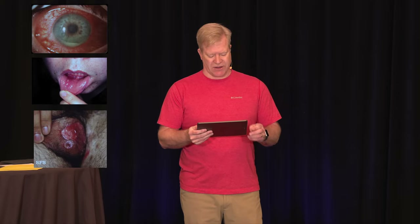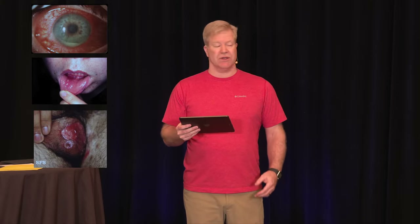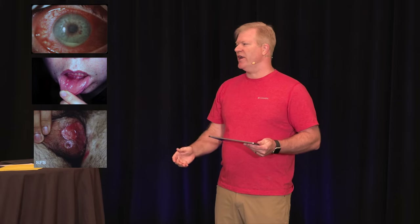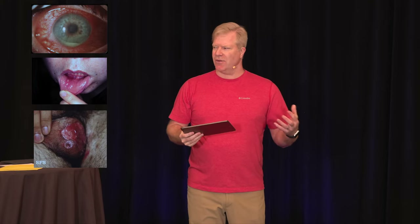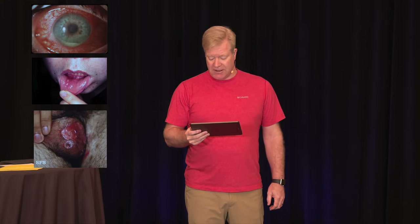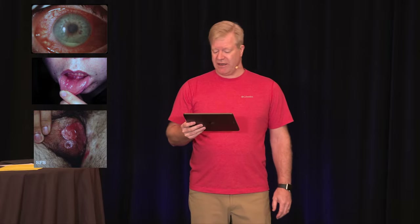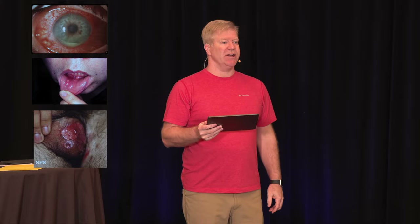The first case is a 30-year-old previously healthy male who presents to an urgent care clinic. We have urgent care clinicians right here. He has several days of fatigue, photophobia, and has noticed some painful ulcers — cankers or ulcers in his mouth and on his genitals. That'll get him into urgent care quick.